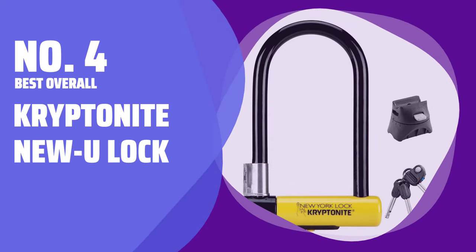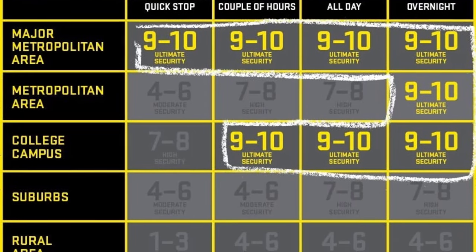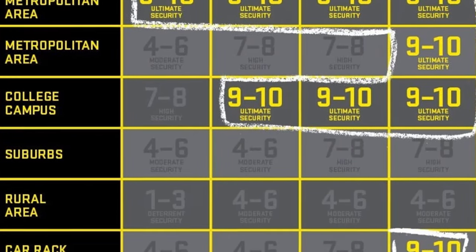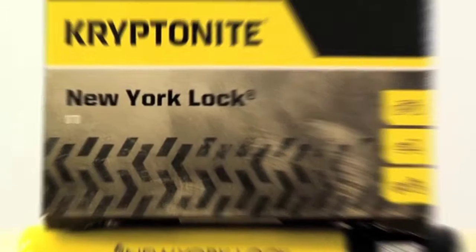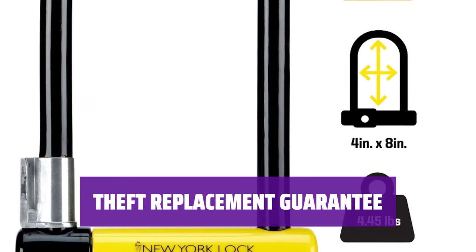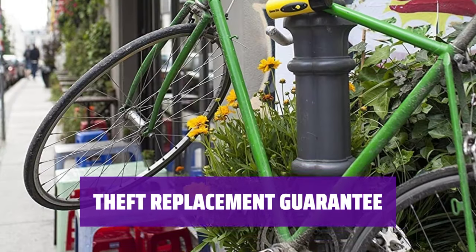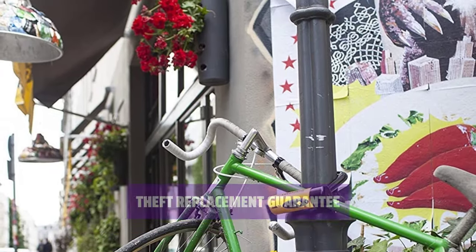Number 4: Best Overall — Kryptonite New U Lock. When it comes to protecting your bike, Kryptonite's New U Lock is the king. With a 16mm hardened steel shackle and double deadbolt mechanism, it's designed to withstand twisting attacks and force thieves to cut through it twice. Kryptonite stands behind their New U Lock with a guarantee to replace your bike up to $4000 in value if it's stolen because the lock is compromised — that's peace of mind for any bike owner.